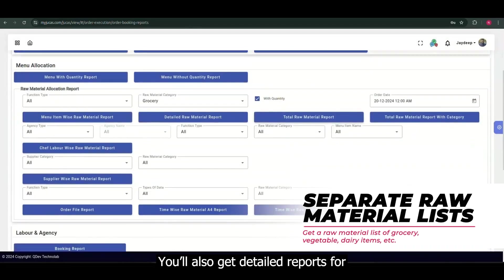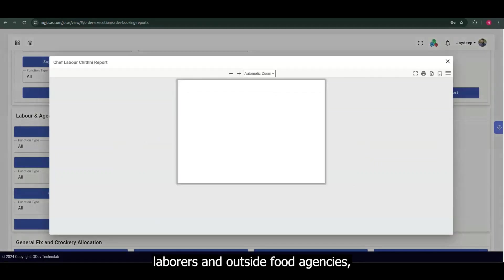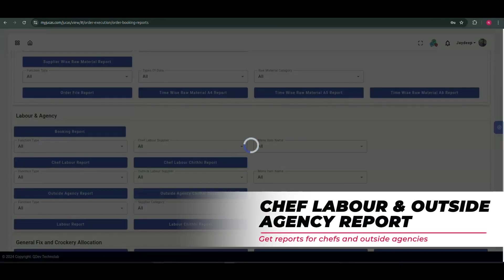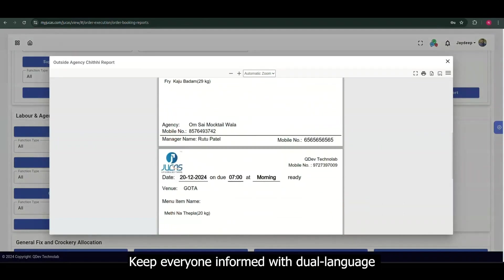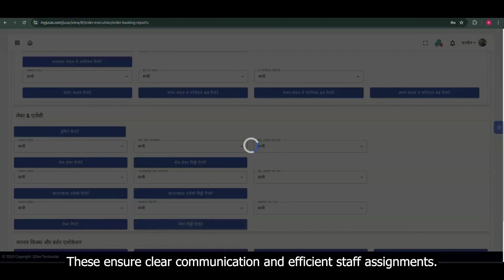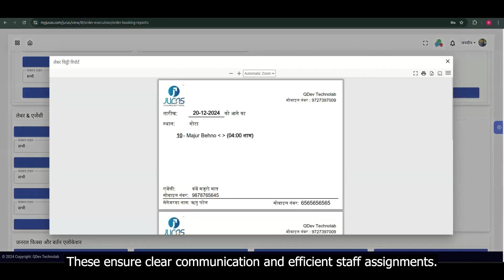You'll also get detailed reports for laborers and outside food agencies, keeping your operations transparent and organized. Keep everyone informed with dual-language nameplate reports for counters, ensuring clear communication and efficient staff assignments.